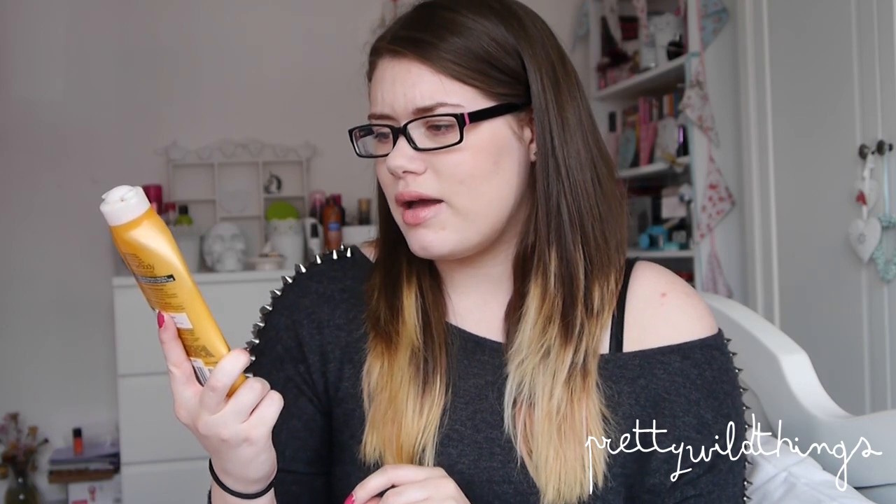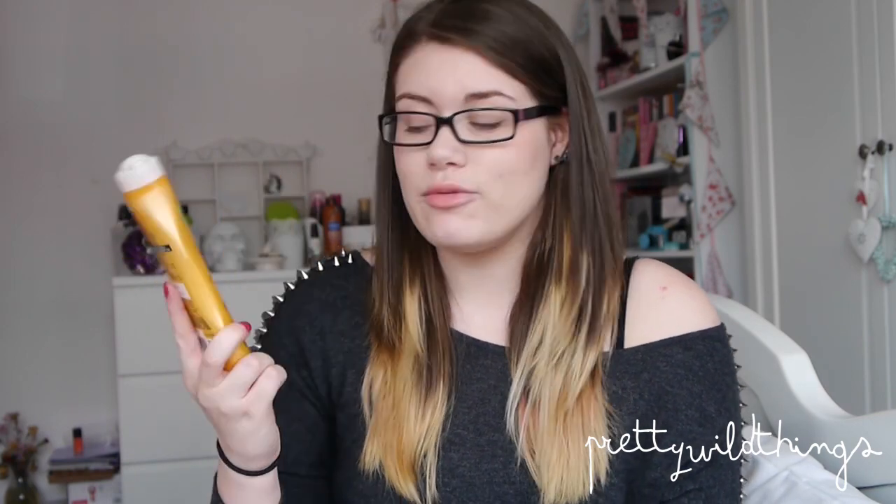I picked this up in Home Bargains or B&M at the beginning of July. I've not been using it religiously, probably about twice a week, and it just keeps you a really nice shade. I think this is a really good tanning product, so if you're pale you should definitely give this a go.